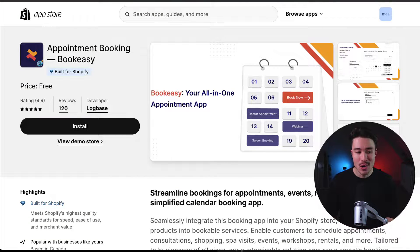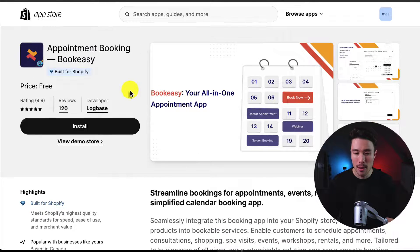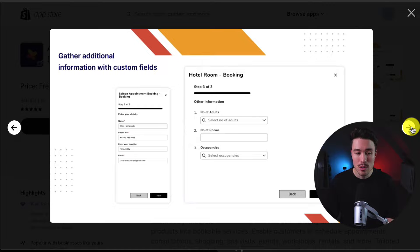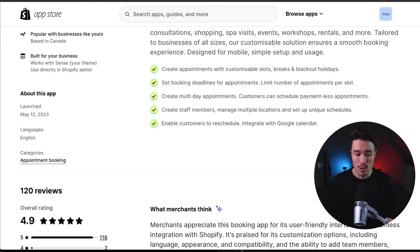The first app we're taking a look at is called Appointment Booking by BookEasy. You can streamline bookings for appointments, events, rentals, and more with a simplified calendar booking app. You get a customizable calendar including break times, blackout holidays, and slots by day. You can efficiently manage this for different team members and gather additional information with custom fields. You can also enable multi-booking if you're looking to do that with your store.